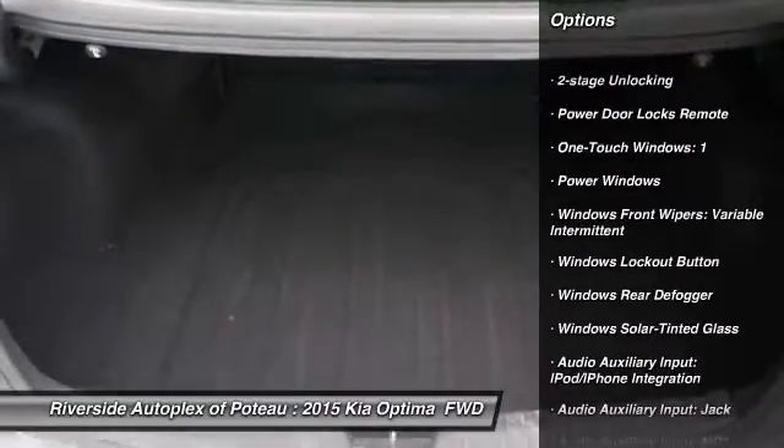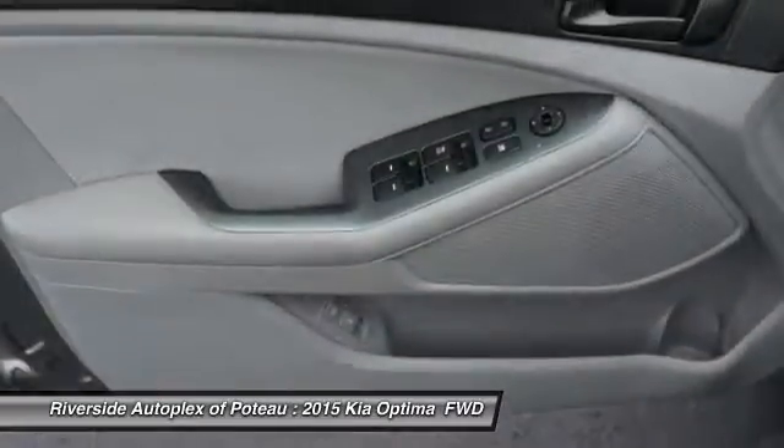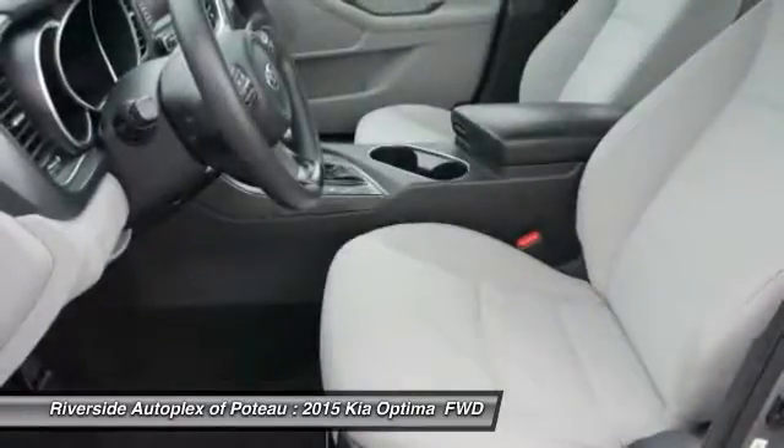Power windows, trip computer, fog lights, power brakes, child safety locks, tachometer.